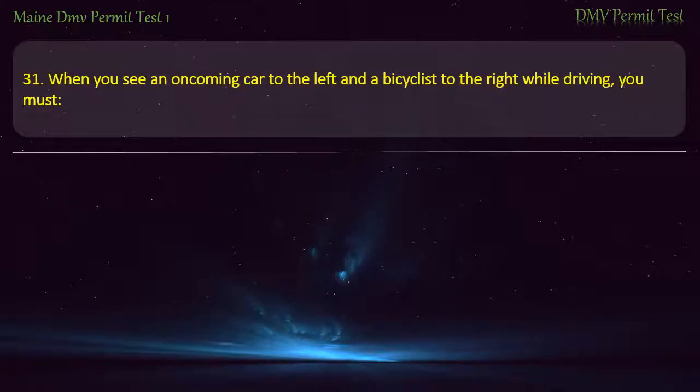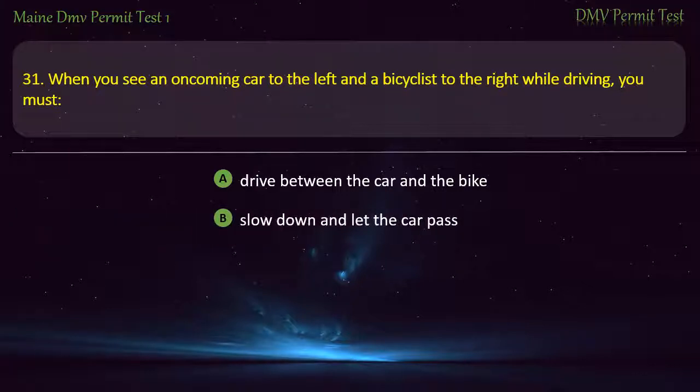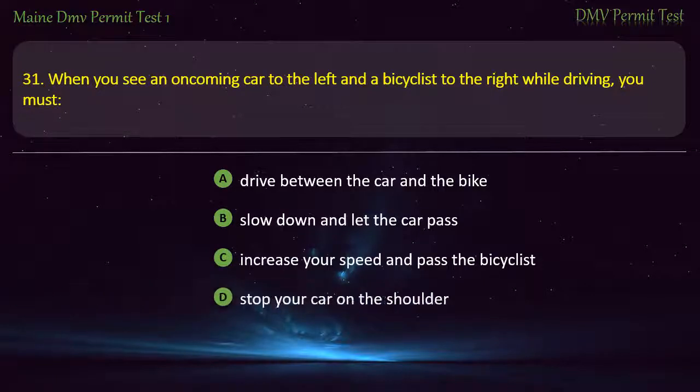Question 31. When you see an oncoming car to the left and a bicyclist to the right while driving, you must: Drive between the car and the bike. Slow down and let the car pass. Increase your speed and pass the bicyclist. Stop your car on the shoulder. Answer: Slow down and let the car pass.